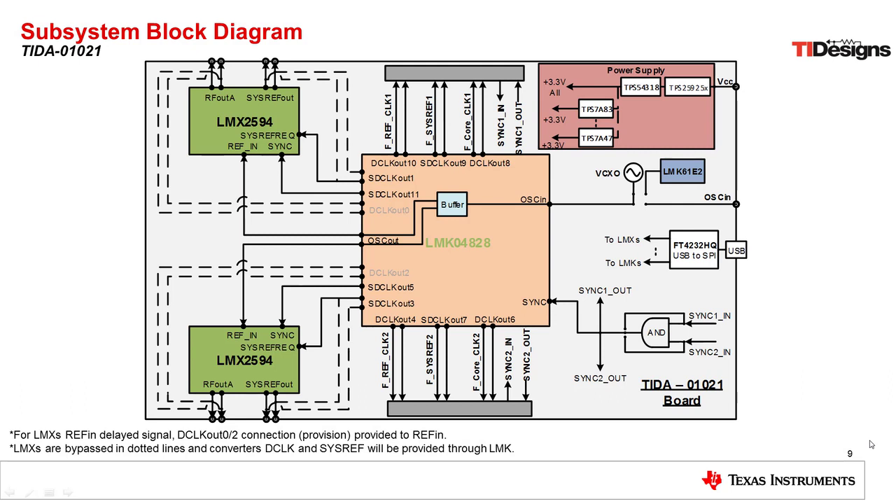Here we can see an expanded view of the clocking board. In the center is the LMK-04828 clock distribution device and jitter cleaner. This device accepts a reference clock from the system, buffers it, and sends it out to two LMX-2594 synthesizers. Those two LMX-2594 synthesizers then generate the device clock at up to 15 GHz for the data converter and the new SysRef signal needed for JESD204B synchronization. Since we have two LMX-2594 devices on the board, we can clock up to two data converters. The LMK-04828 also provides reference and device clocks for the FPGA on the data capture card, and we have the power supply needed for all devices on this board.